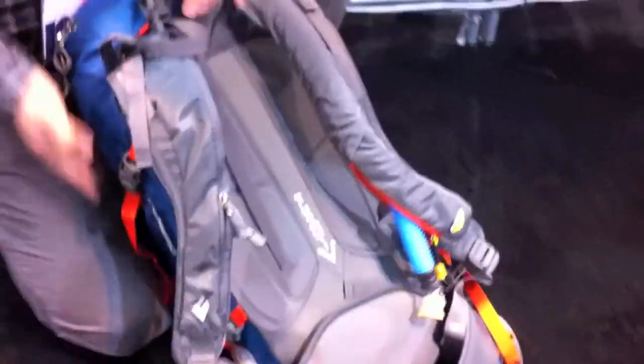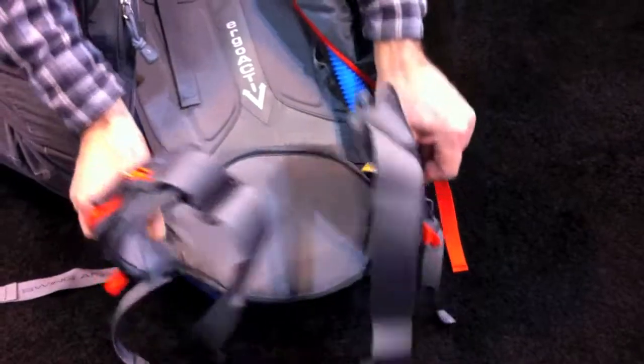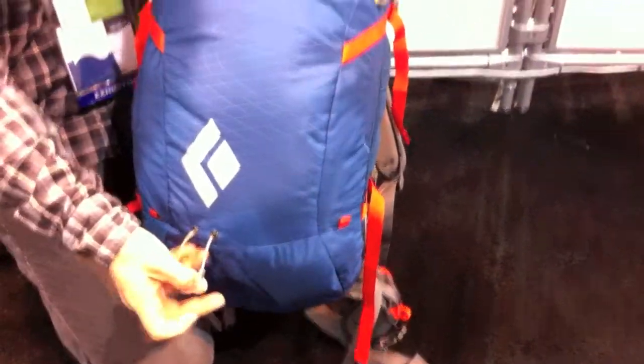My name is John. I'm with Black Diamond Equipment. I want to introduce a new pack for next year from Black Diamond. This is the Covert Avalon, featuring an active suspension platform, a pivoting hip belt on a three-dimensional plane, floating shoulder straps, and the Avalon device. It also features a ski carrying cable as well as a helmet carrying device. For more information, check out www.blackdiamondequipment.com.